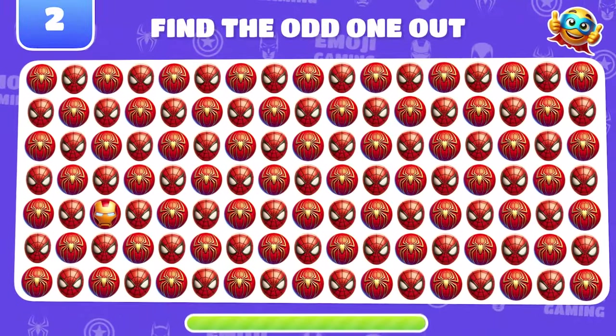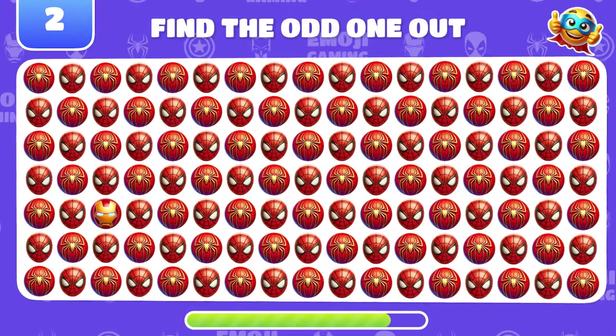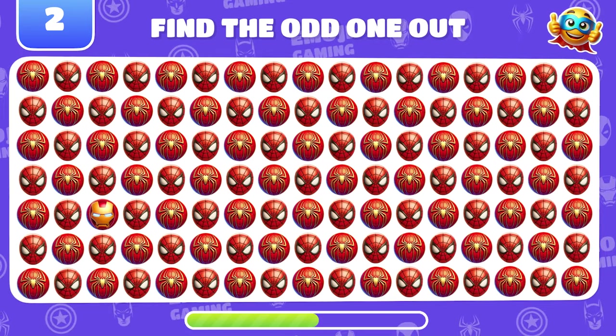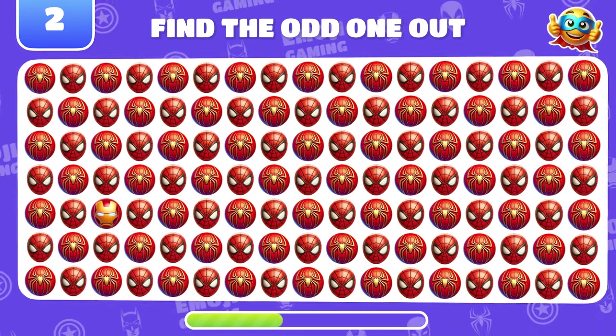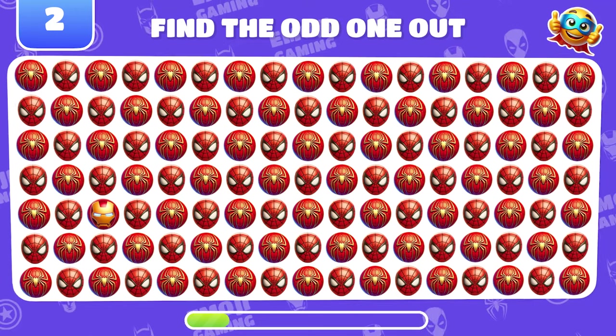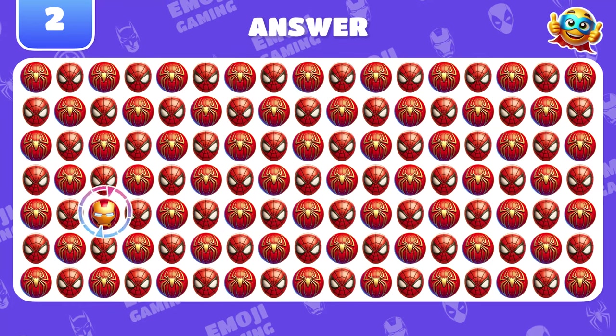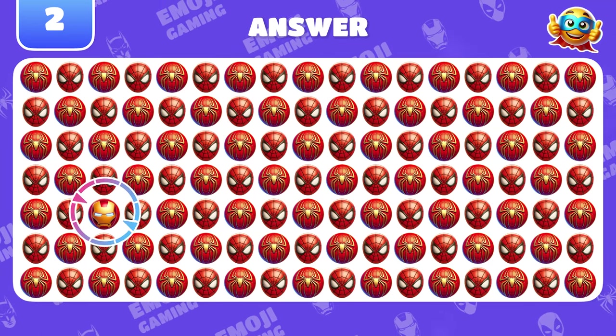Let's make it a bit harder. Try to find the odd emoji here. Right on! That's Iron Man!